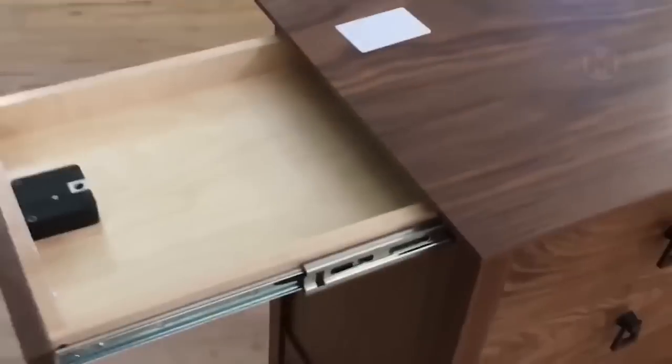Bedside tables may seem completely ordinary, and perhaps they should be, but when using some technologies, they are able to keep important secrets of their owners.